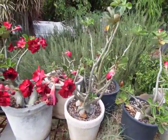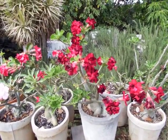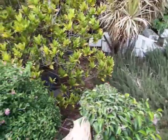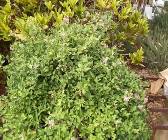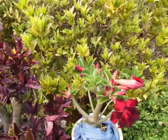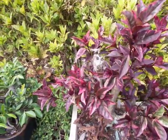Gibberellin is one of the four main known plant hormones with which a plant regulates its growth. Specifically, gibberellin has to do with making the plant tall, making the sections between leaves long, and regulating fruiting and flowering.